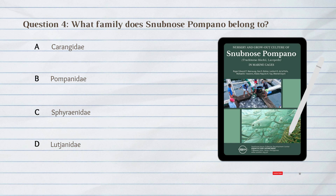Number 4. What family does snub-nosed pompano belong to? A. Carangidae. B. Pompano. C. Sparinidae. D. Lutjanidae.